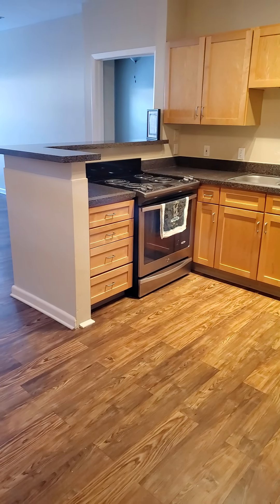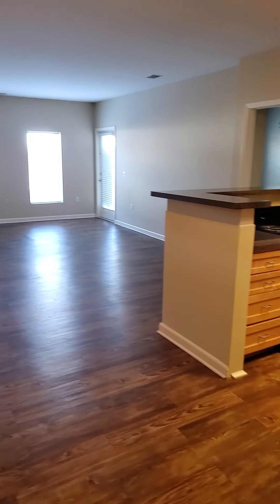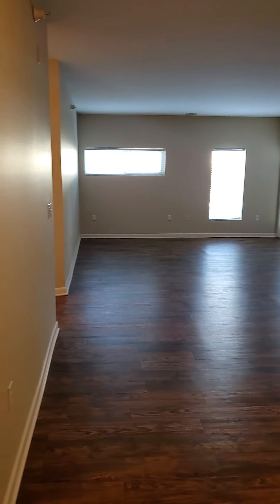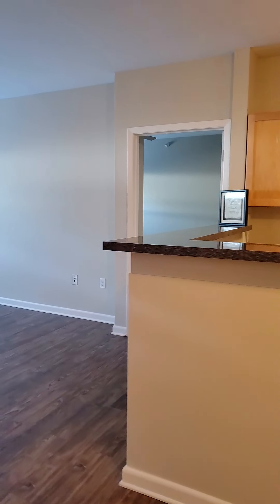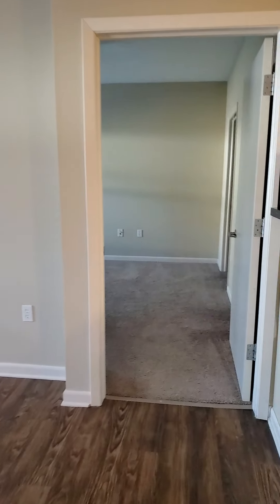The kitchen includes a garbage disposal and a dishwasher. It's a beautiful, spacious, open floor plan with stainless steel appliances and plank wood flooring.